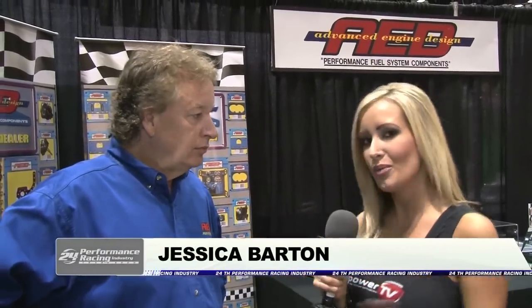I'm over here at the AED Performance booth. I'm joined by John Dickey and we're going to talk a little bit about this CARB shootout. Tell me about it.